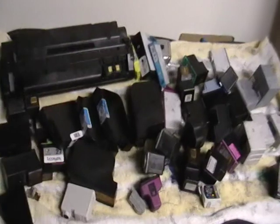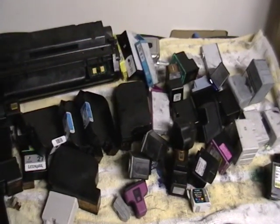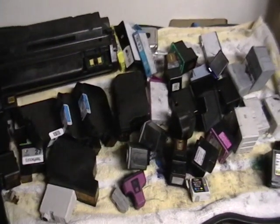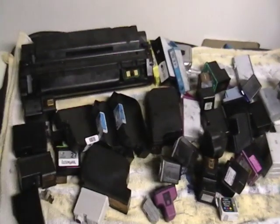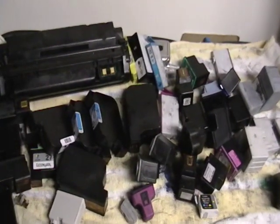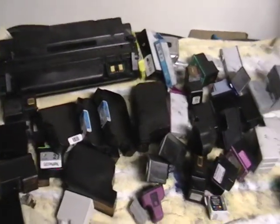There's a store like Staples — they have a promotion where if you give them a cartridge, they might give you $2, and sometimes they'll give you up to $6. Well, a few months ago they gave me a few bucks for these cartridges, and I'm a rewards member, so they give me some extra cash for my other stuff.